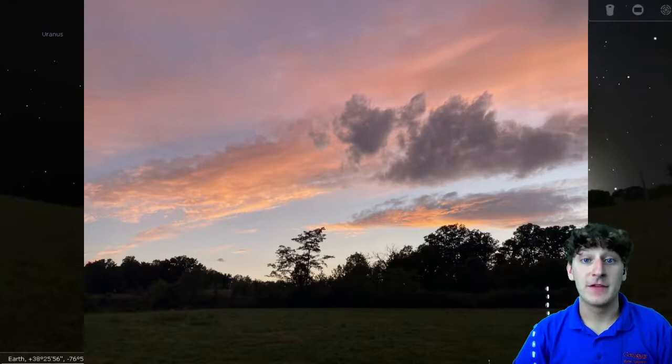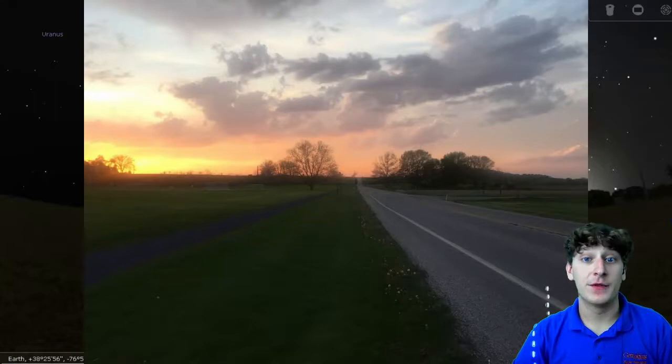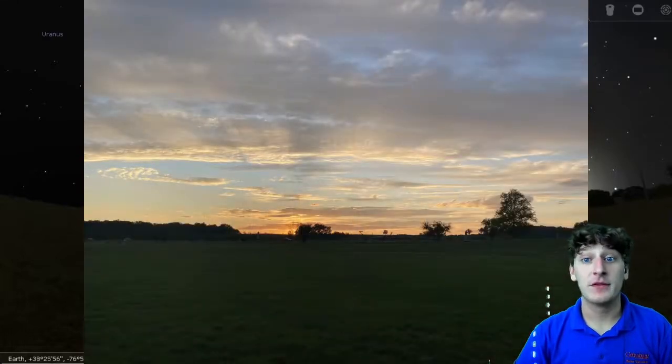Many of the scientific reasons behind sunset's beauty are well known, and simply have to do with the composition of the atmosphere scattering the sun's light in different ways. The daytime sky appears blue to our eyes because the size of the air molecules in the atmosphere is most similar in size to the smaller wavelengths of blue and violet light. Therefore, the atmosphere scatters these wavelengths, which then become visible to us as a characteristic sky blue.